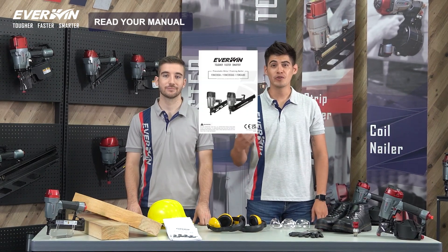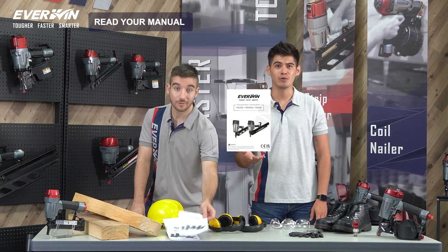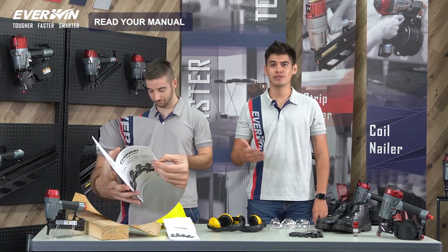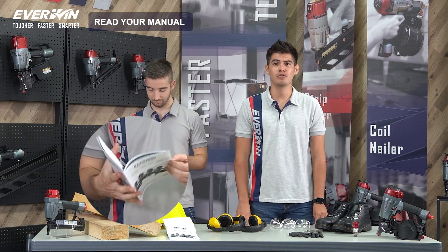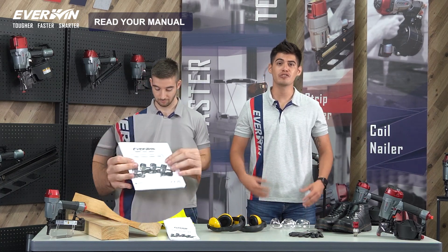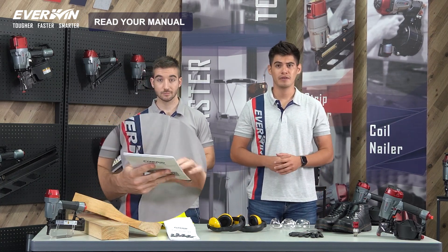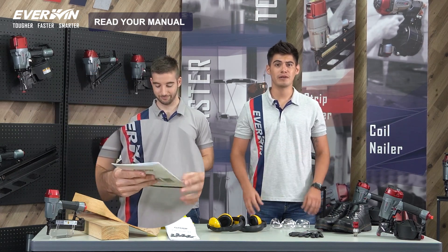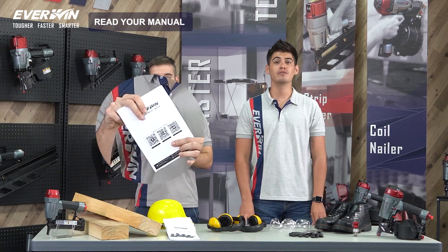Number one: read your manual. Your user manual is your greatest resource. Remember, different brands and models may work differently, so it's important to follow the manufacturer's tool labels and instructions before use. Make sure that tool manuals are readily available on the job site. You can also visit the manufacturer's website to view digital versions.